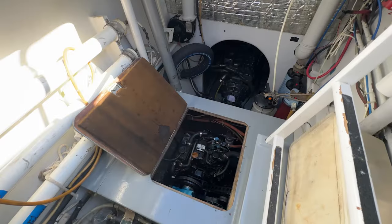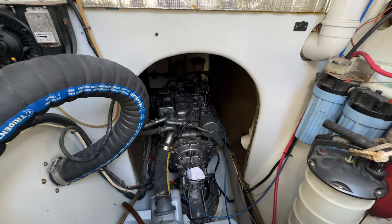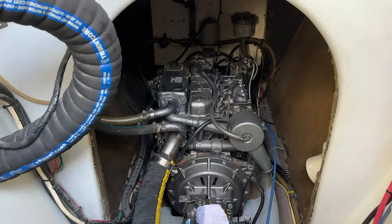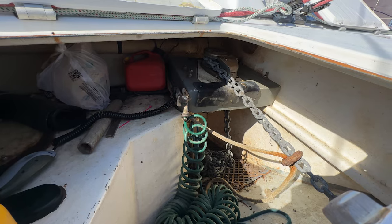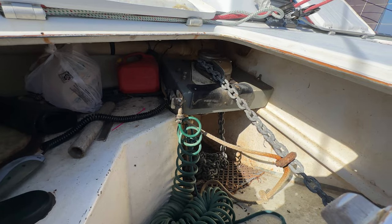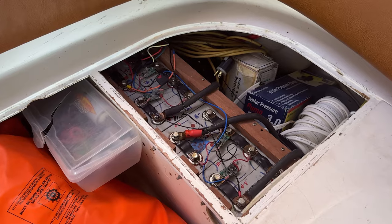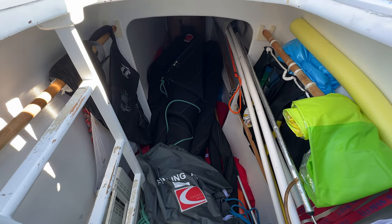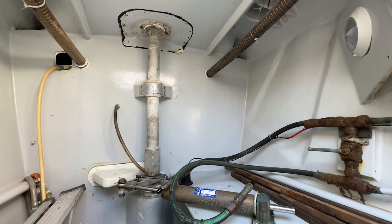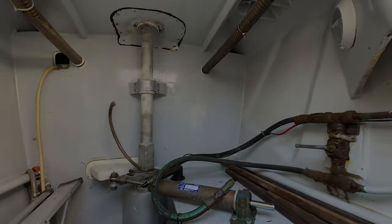Let's take a look at the engine compartments. Two Yanmar 54 horsepower engines are set forward in the transom watertight compartments. Two new SD60 sail drives and new flexi-fold three-blade props were installed in July 2022. A Yanmar 2-ton generator with 250-amp DC alternator is located in the port engine. A clutch-driven watermaker with 60 gallons an hour capacity is just behind it.